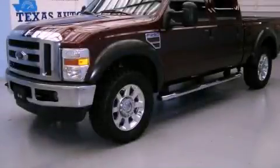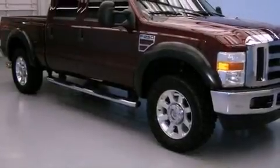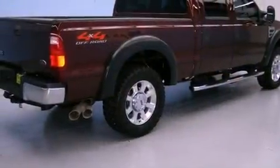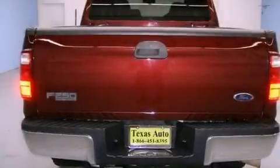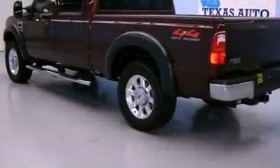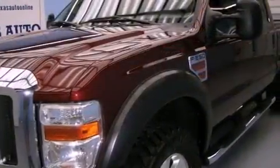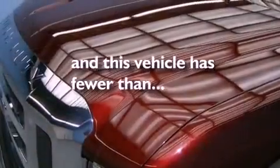This is a 2009 Ford F-Series — strong, durable, and dependable. It has a 6.4-liter eight-cylinder engine and automatic transmission. Features include a low-tire pressure indicator, a power driver's seat, steering wheel mounted controls, a CD player, a bed liner, running boards, an anti-lock braking system, side curtain airbags, and this vehicle has fewer than 48,000 miles on the odometer.